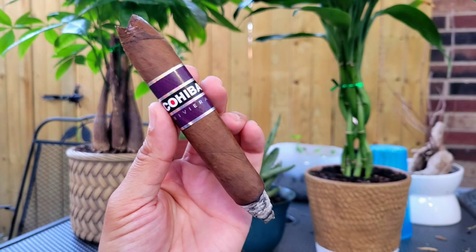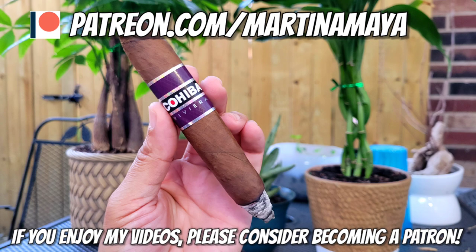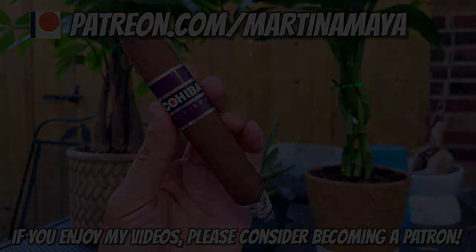So with that, we're going to go ahead and end it here. Don't forget to smash that like button, subscribe, and ring that little bell so you know every time I upload a new video. Support me on Patreon, check out the sponsor, and we'll catch you guys on the next one.